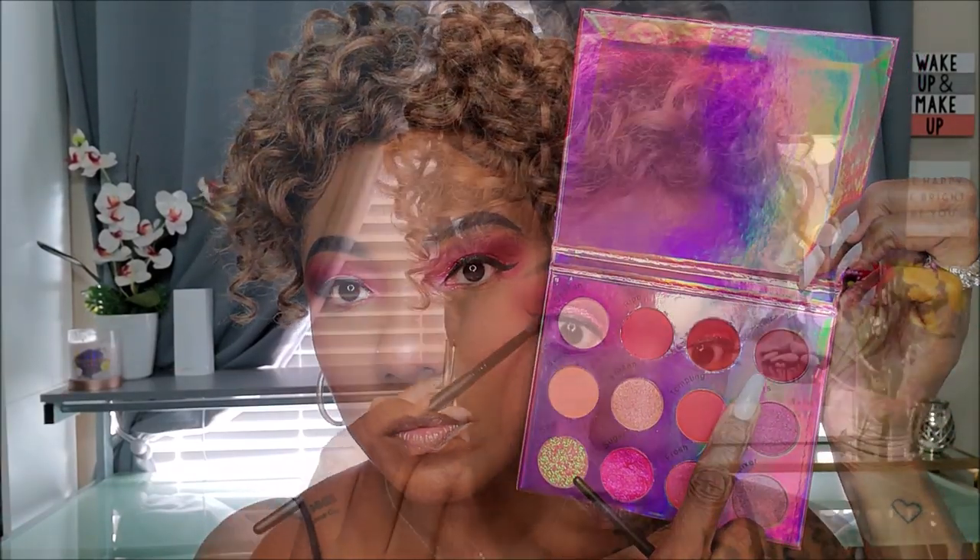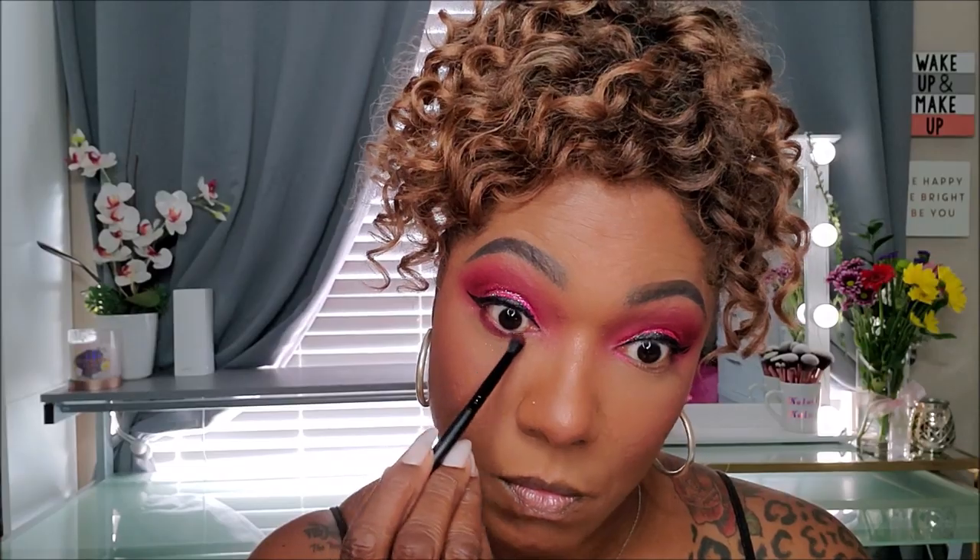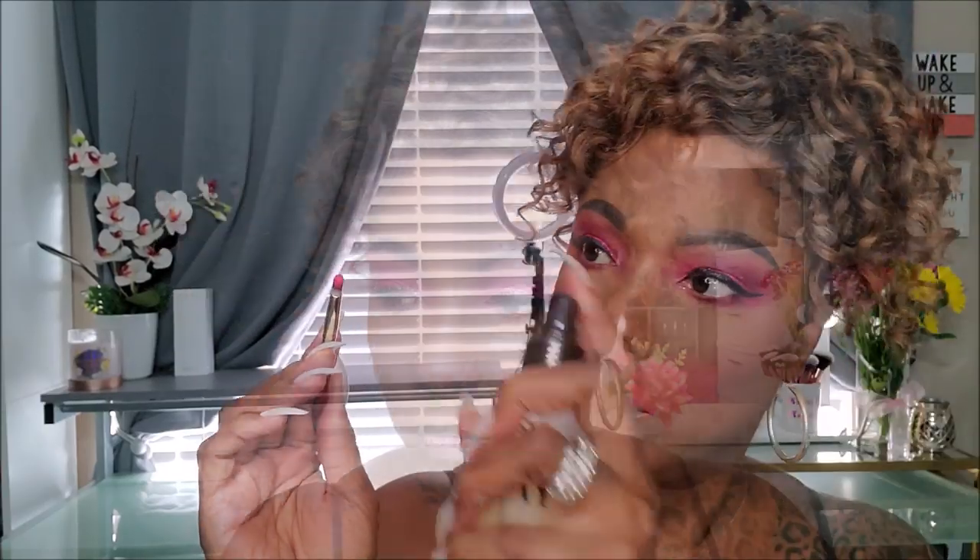For my eyeliner, I'm going in with my NYX matte liquid eyeliner and creating a nice bold black line. I'm also going to drag this out and create a bold wing for this look. Now to smoke out my lower lash line, I'm going back into the shade Rum, using that to bring the same color scheme down on my lower lash line. For the inner portion of my lower lash, I'm going into the shade Fresh — one of the regular shimmer shades in the palette. Absolutely gorgeous — a very beautiful, bright, vibrant pink shimmer shade. Very easy to use.